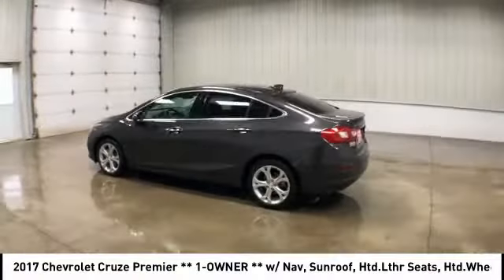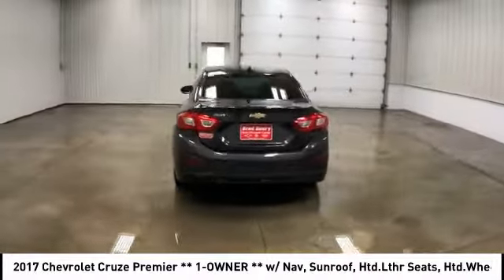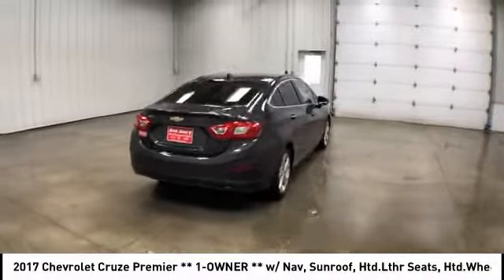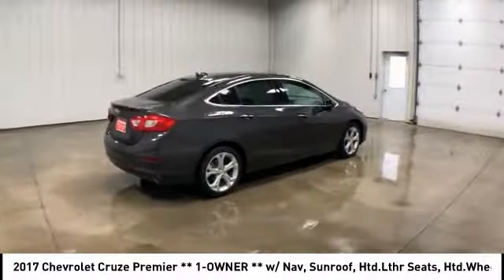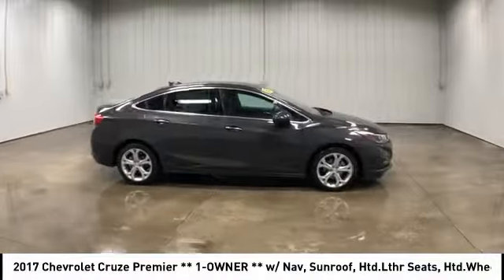Take a ride in the 2017 Chevy Cruze. The Cruze blueprint calls for more than you'd expect and is priced below $20,000. This vehicle has less than 15,000 miles.